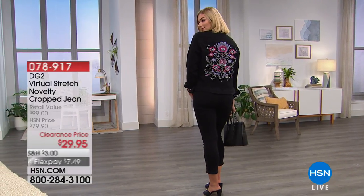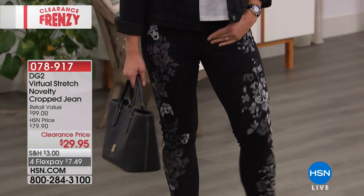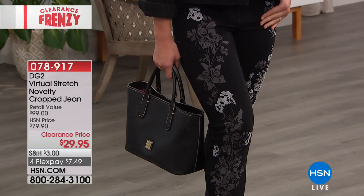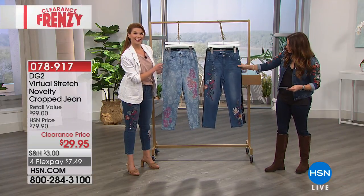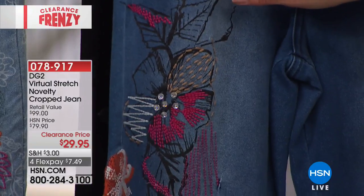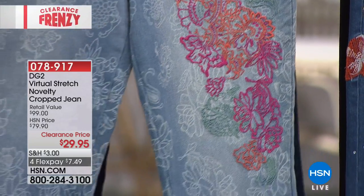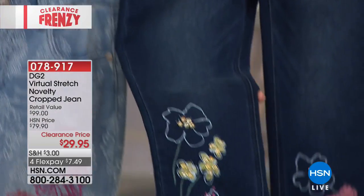We also have some of the coordinating pant. Item number 078917 is your item number for the virtual stretch novelty cropped jean. It was $79.90, tonight it's $29.95. In black, that's all embroidered detail all the way down the legs — the amazing virtual stretch from Diane Gilman. We also have it in the mid-tone, which not only has embroidery and stamped design, but also amazing embellishments. There's the chambray with pops of coral and fuchsia pink — the most limited. And finally, your indigo.